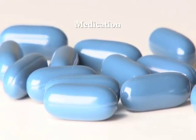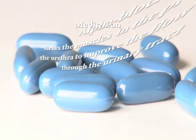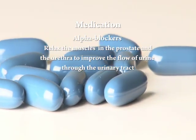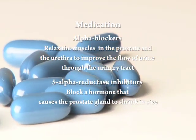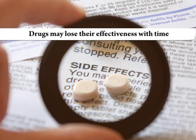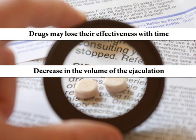There are two classes of drugs that are used. The first class is alpha blockers, which relax the muscles in the prostate and the urethra to improve the flow of urine through the urinary tract. The second class, 5-alpha reductase inhibitors, block a hormone that actually causes the prostate gland to shrink in size. These drugs are effective, but may lose their effectiveness with time. Other side effects can include a decrease in the volume of the ejaculation and lightheadedness.